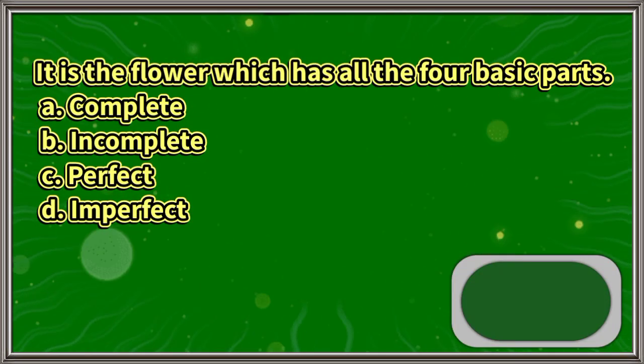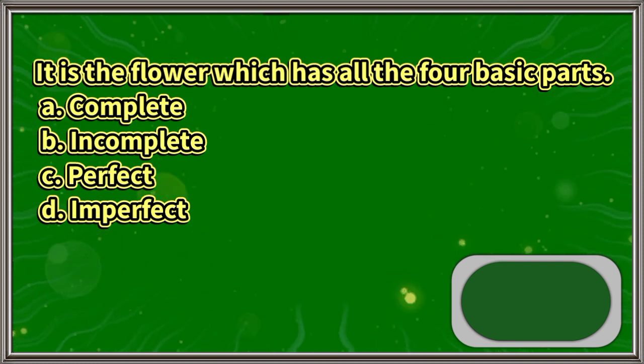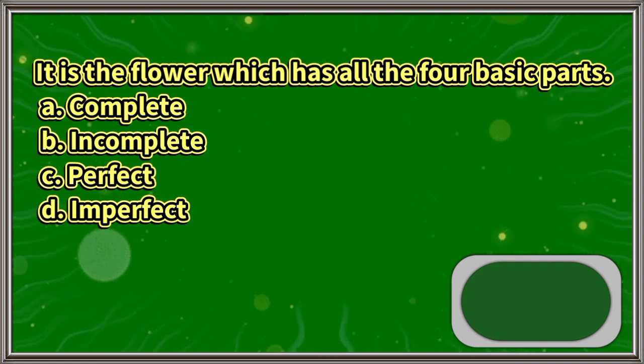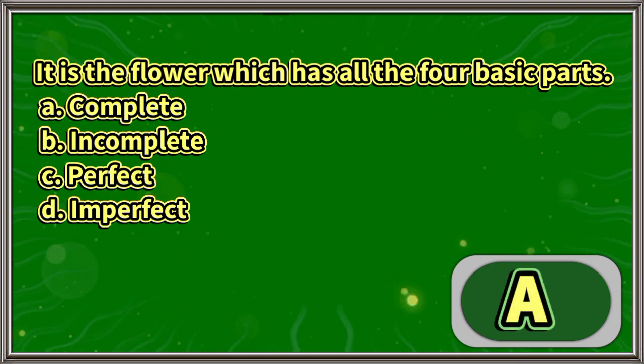It is the flower which has all the four basic parts: A. Complete, B. Incomplete, C. Perfect, D. Perfect. The answer is letter A.